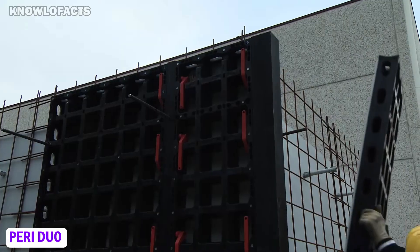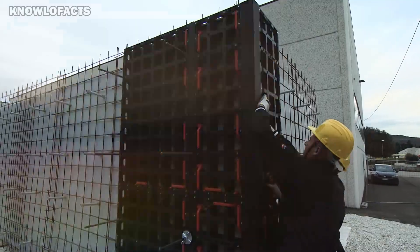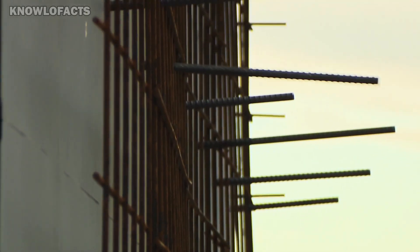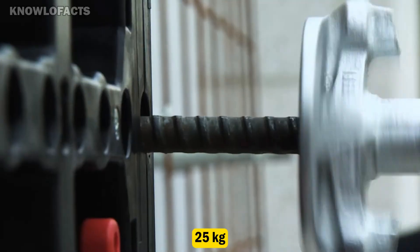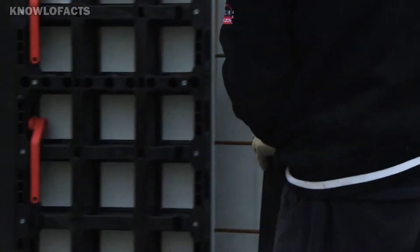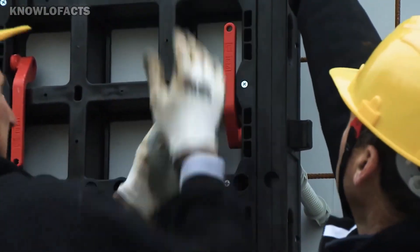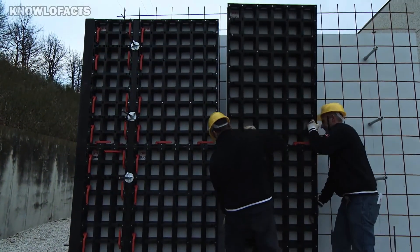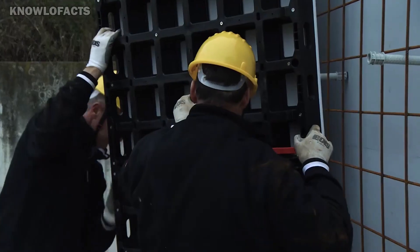The PERI DUO is an innovative lightweight formwork system designed for constructing walls, columns, and slabs. Made from a fiber-reinforced polymer, it ensures strength and durability while keeping individual components under 25 kilograms, facilitating easy handling without cranes. This versatility allows for quick assembly and adaptability across various applications, including foundations and retaining walls. The system's form lining can be reused up to 100 times and is easily replaceable, promoting sustainability.